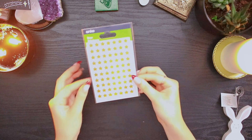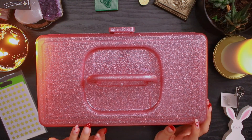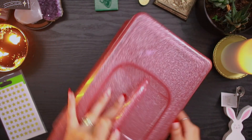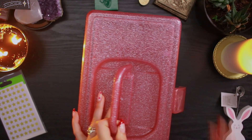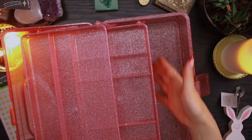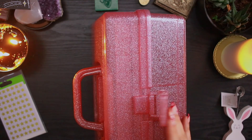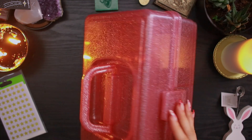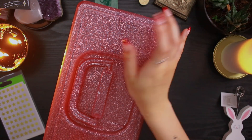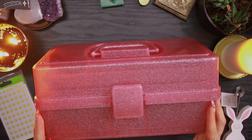Lastly from Kmart I bought these gold star stickers and this fun little storage box — pink and sparkly, very cute. I thought this would be perfect to store my most-used journaling supplies. It opens up with different levels and I just feel like it will be so good for my go-to supplies. Maybe I'll do a video on my storage situation soon. I'm really obsessed with this and it was like $8, so all hail Kmart.